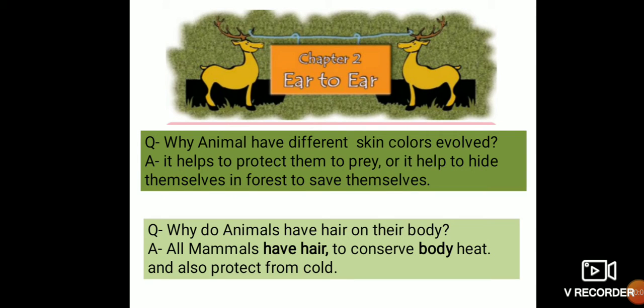Hi everyone, today we are learning Chapter 2, Ear to Ear. It is the second part of this video. In the previous video we learned that the ear is a type of sense organ and it is very important for every living organism. It is used for hearing, and every animal has different types of ears in different shapes, colors, and sizes.